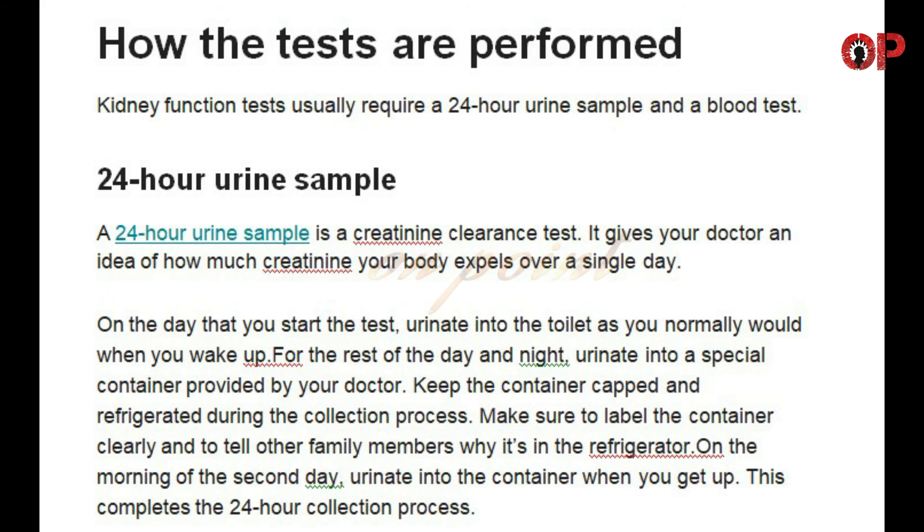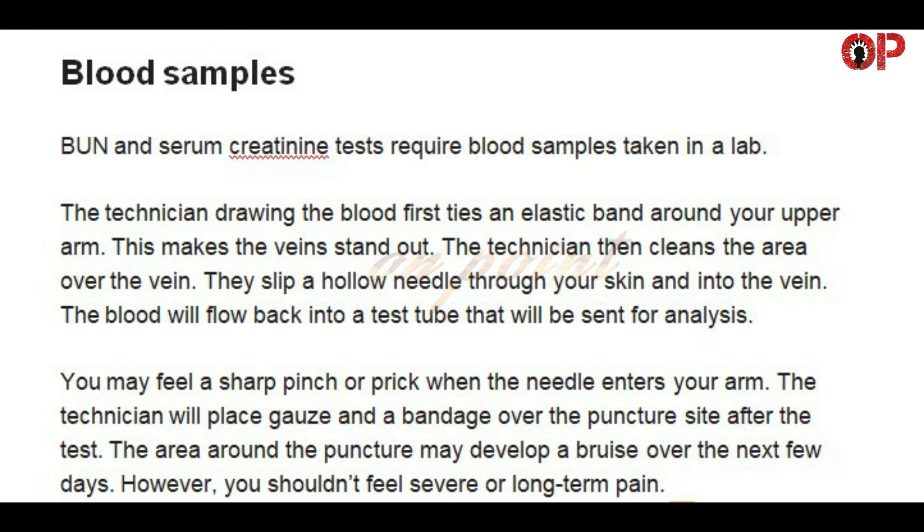Keep the container capped and refrigerated during the collection process. Make sure to label the container clearly and to tell other family members why it's in the refrigerator. On the morning of the second day, urinate into the container when you get up. This completes the 24-hour collection process.